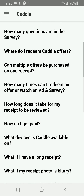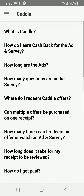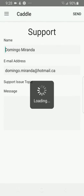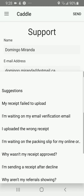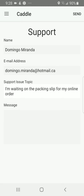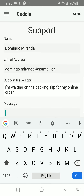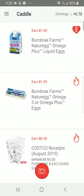There's also the FAQ page where it answers questions about Caddle and what you can do. If you have questions about the app, go to the FAQ section. You can also write to support — put your name, email, select your support topic such as 'waiting on my packing slip,' write your message, and send it.